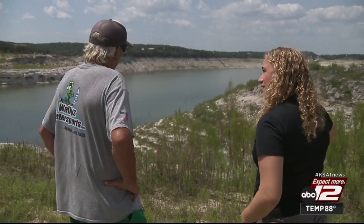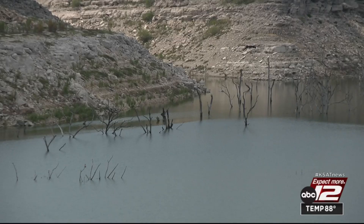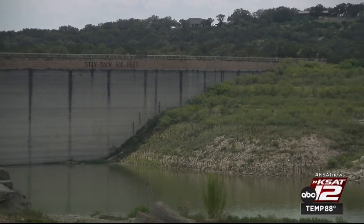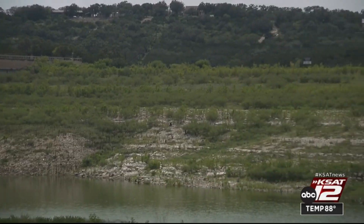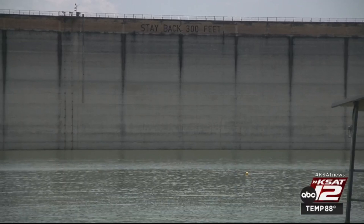This is what 4% full looks like — this is it right here. It's not hard to see where Medina Lake's water levels should be. You can just look at the tree line and see the full water mark compared to where it is now. Right by the dam, things are drying up.